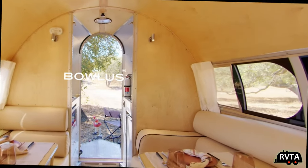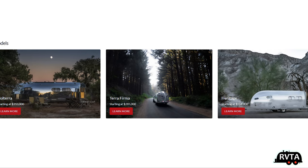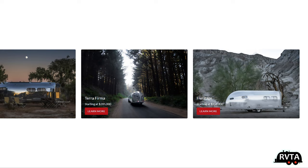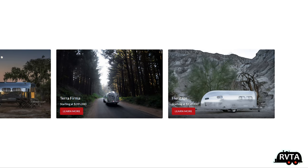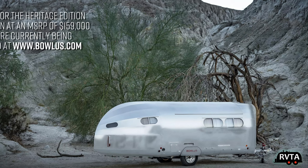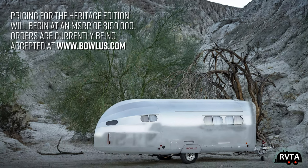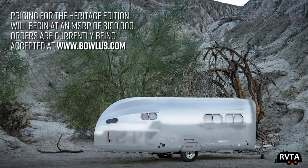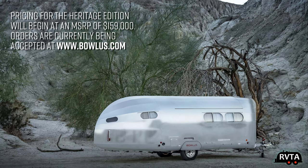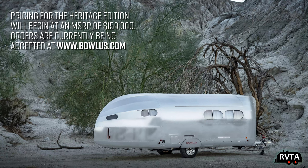Here are the three units currently available: the Volterra, which is all-electric; the Terra Firma, the one they started out with; and the new Heritage. Here's a shot of the Heritage — it has a duller skin, not as shiny, though they can polish it up. You can get pricing and all the specs — I'm not going to read all of them right now — you can go to Bolus.com.